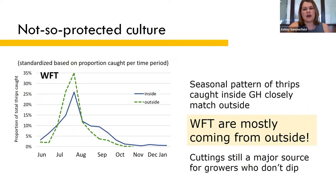In this graph, I've standardized the card captures by converting the counts to the proportion of total thrips caught per sample per sampling interval. By standardizing them, you can really see clearly how the seasonal pattern of Western flower thrips inside the greenhouse closely follows that of the outside population. This tells us that the Western flower thrips in these greenhouses are mostly coming from outside.